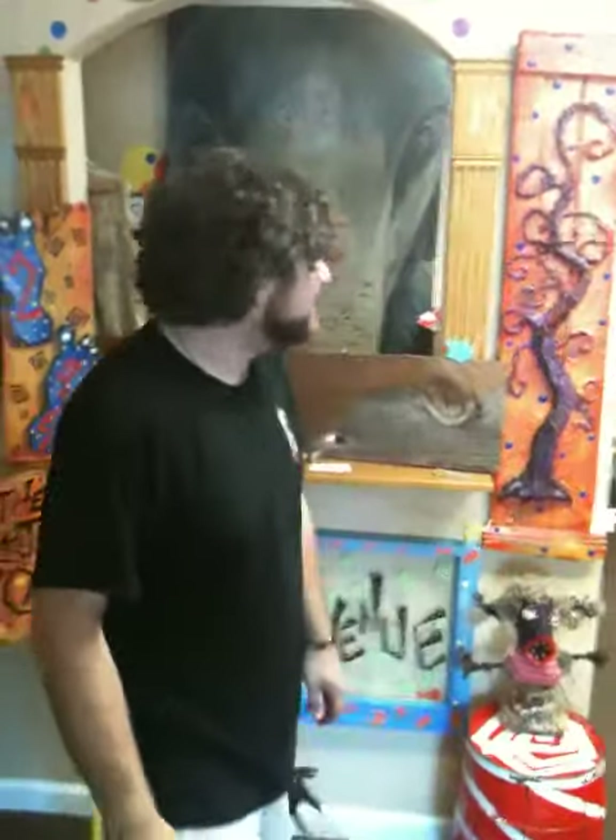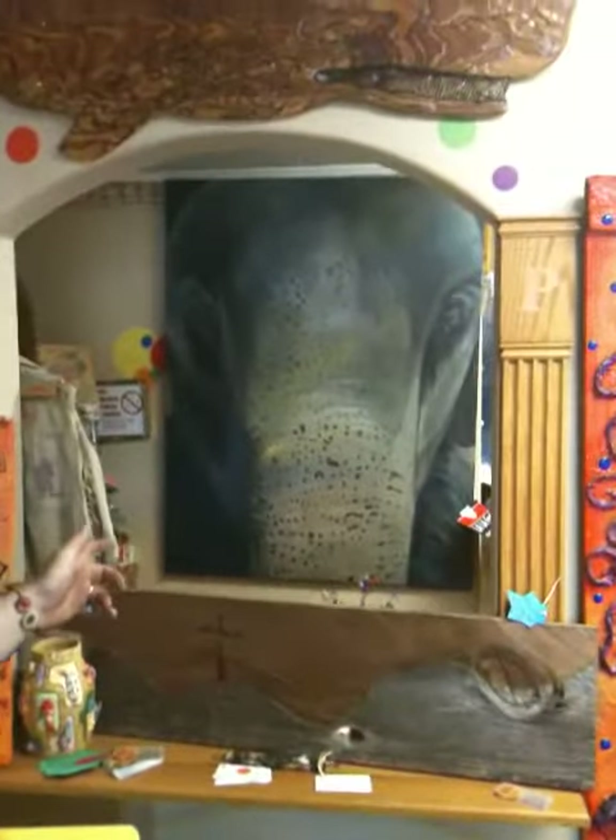Hey! This is the entrance to my store, the Cajun Picasso. My name's Dusty. As you can see, we have an elephant in the room. It's by Janelle Hebert.